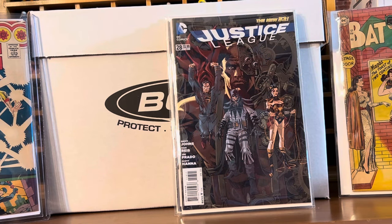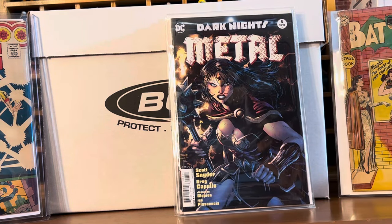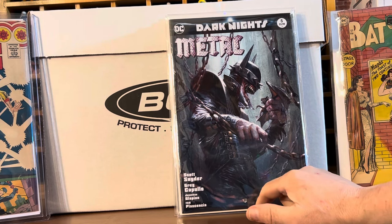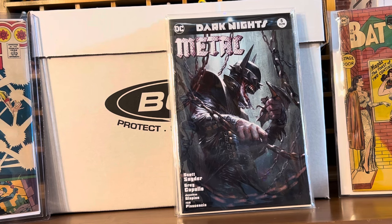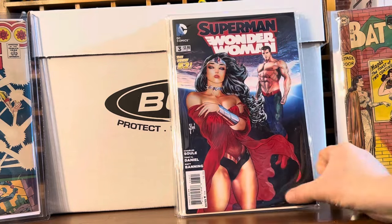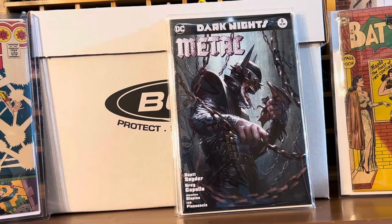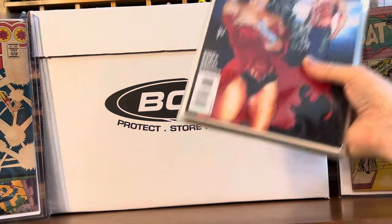We also got Dark Nights Metal number 5 — the Jim Lee cover — and number 5 again which I think was a store exclusive, possibly Del Lotto, but not sure. Great dollar books. And then Superman Wonder Woman number 3 — this one's got a slight issue, it's got a corner, it was dropped by somebody else who had it before me. But dollar finds — great stuff.